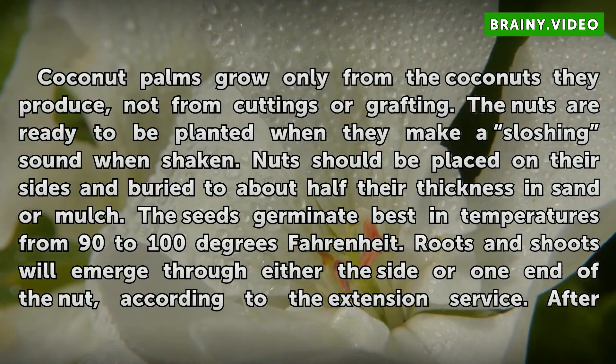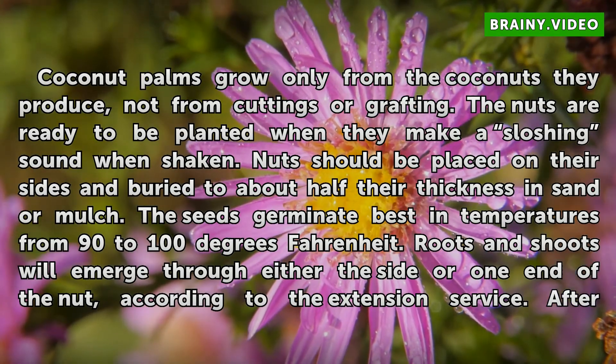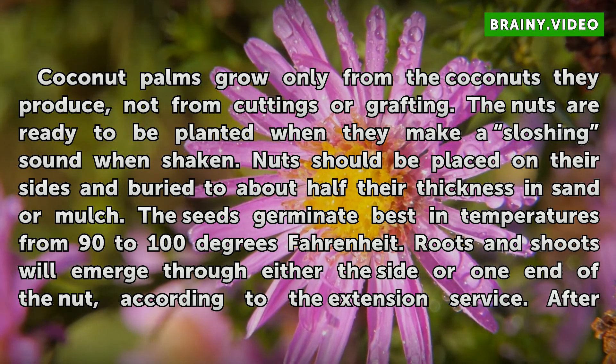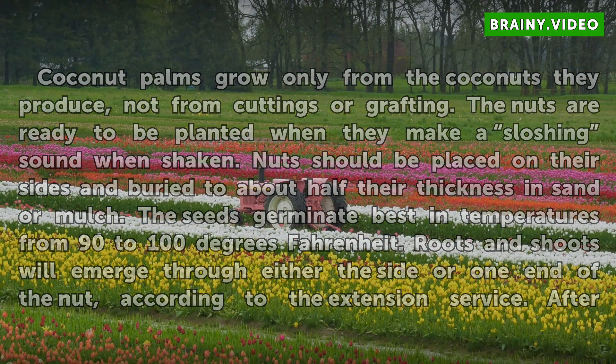Coconut palms grow only from the coconuts they produce, not from cuttings or grafting. The nuts are ready to be planted when they make a sloshing sound when shaken. Nuts should be placed on their sides and buried to about half their thickness in sand or mulch. The seeds germinate best in temperatures from 90 to 100 degrees Fahrenheit. Roots and shoots will emerge through either the side or one end of the nut, according to the Extension Service.